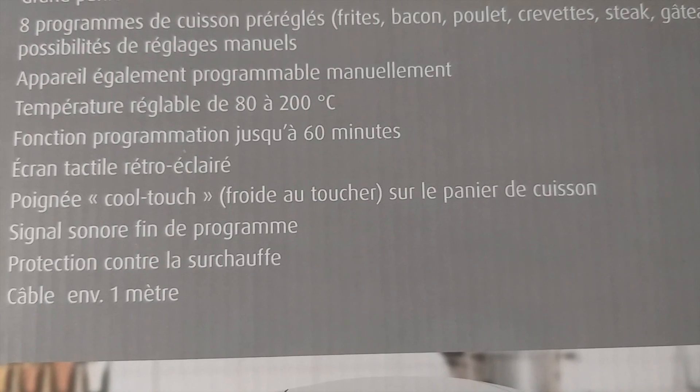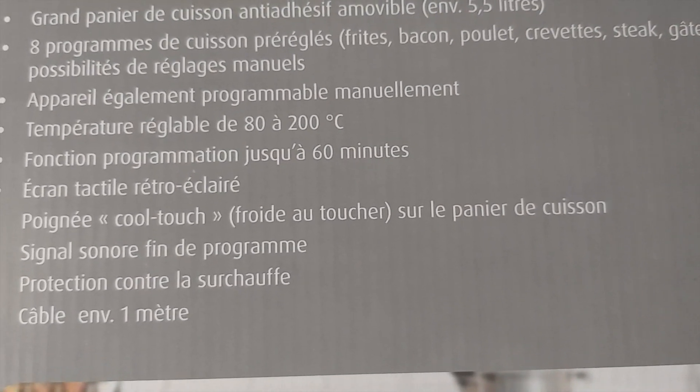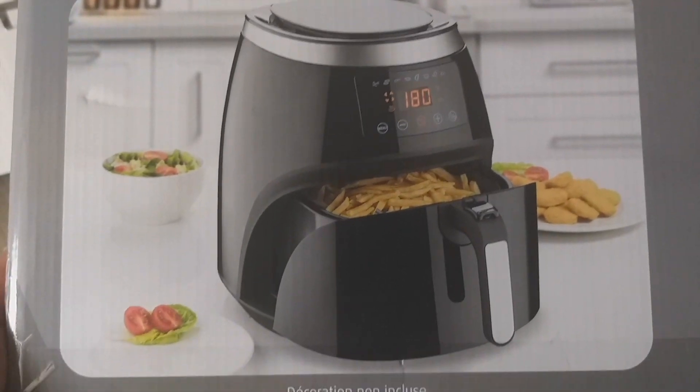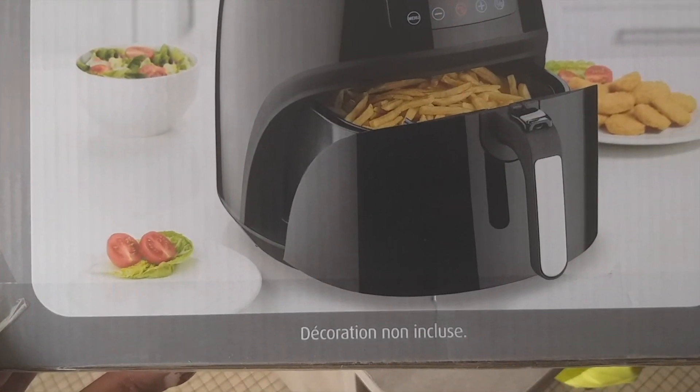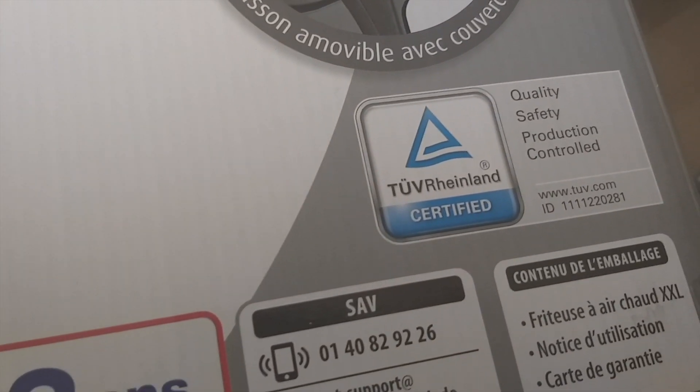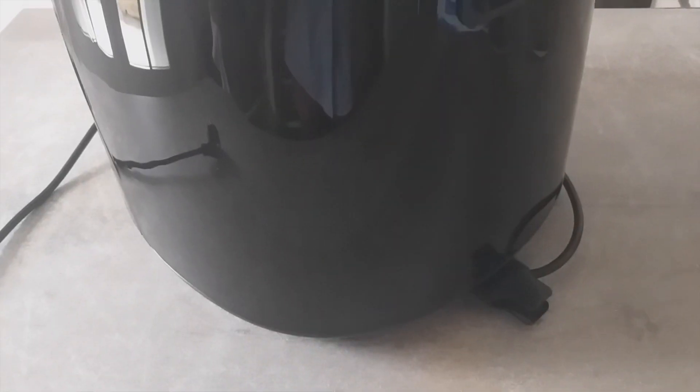Sabi dito, may 8 cooking programs. Hindi lang ito pwede sa french fries, pwede rin ito sa bacon, shrimps, steaks, cakes, at of course favorite namin ang fried chicken.